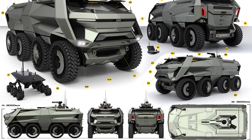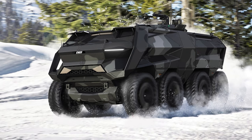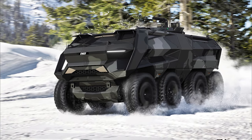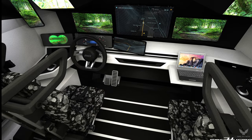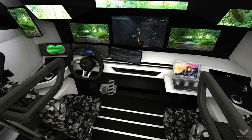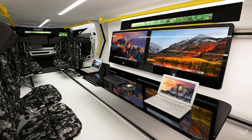Besides being a superior military combat vehicle, Kogun is also a 14-personnel carrier, a command and control base, an ambulance, a firefighter, an ammunition and liquid fuel carrier. It also provides the largest interior space possible for many different modularity solutions.